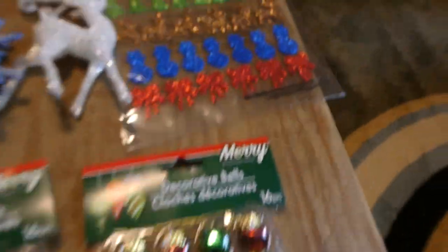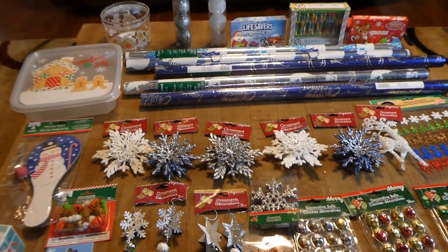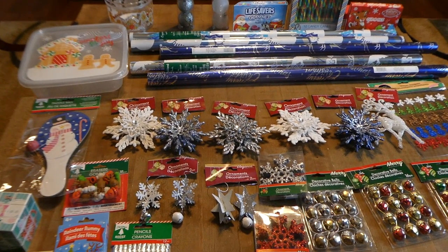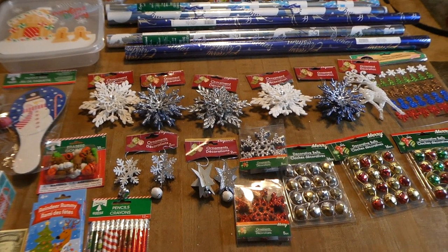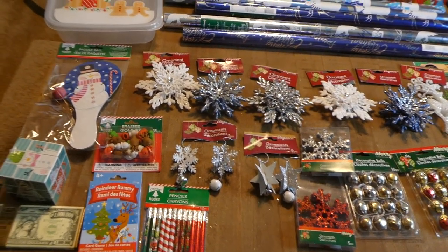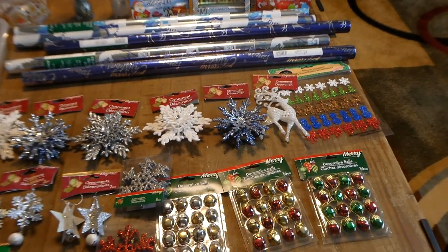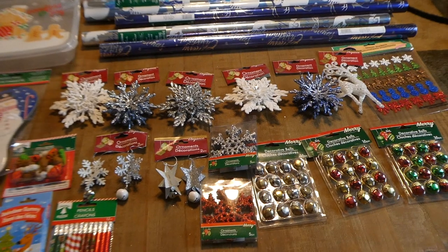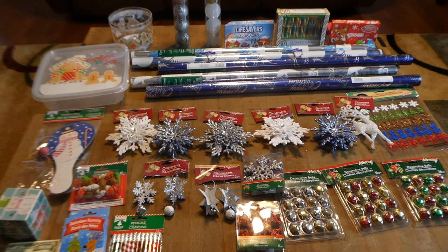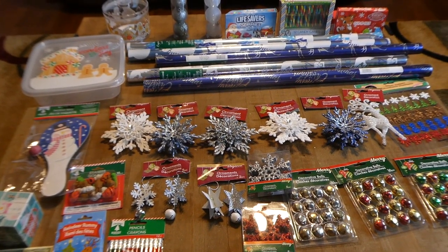I also got some glitter stickers — I don't know what I'm going to do with those but I thought they were cute so I got them anyway. These are all the items I got right now, though I might go back for more Christmas stuff. Some of this might end up in a gift bag, or go to little Rory's class for a gift exchange. I just grabbed items that I thought were cute. This is my Dollar Tree Christmas shopping haul — thank you guys for supporting our YouTube channel, and as always, thanks for watching.